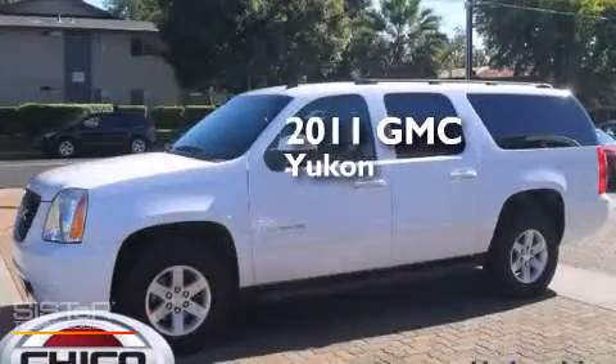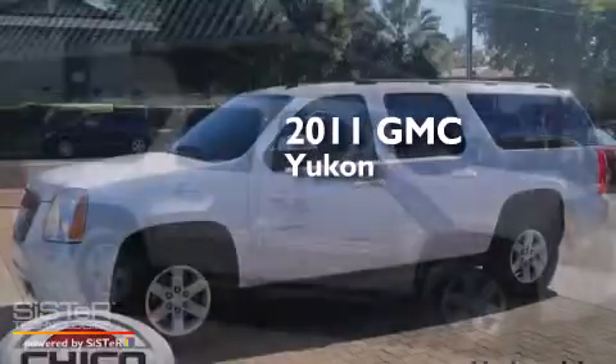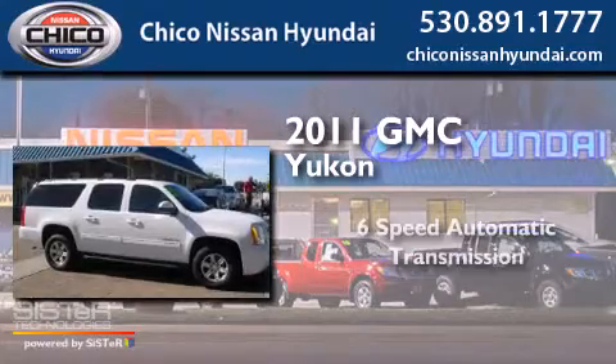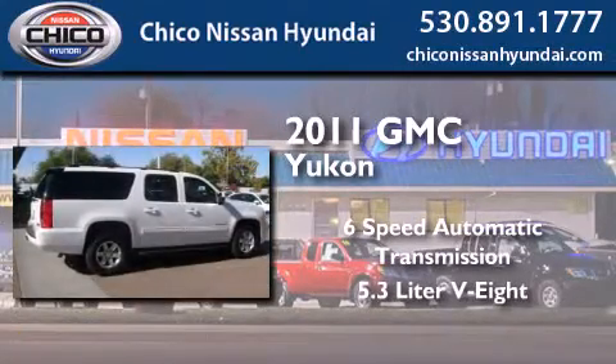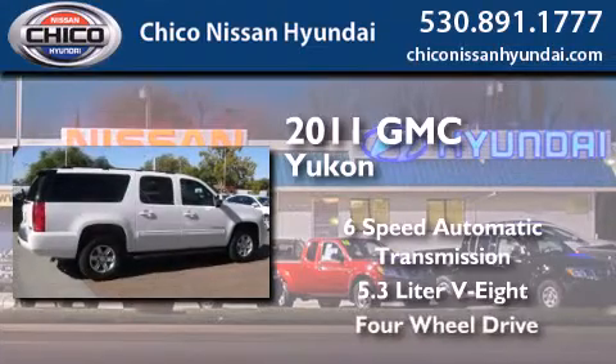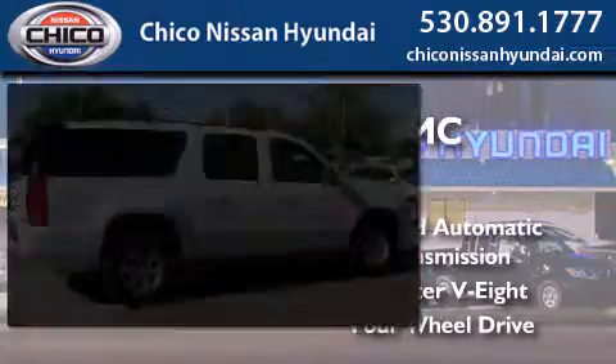This is a 2011 GMC Yukon. This SUV has a six-speed automatic transmission, a 5.3-liter V8, and the added safety and control of four-wheel drive.